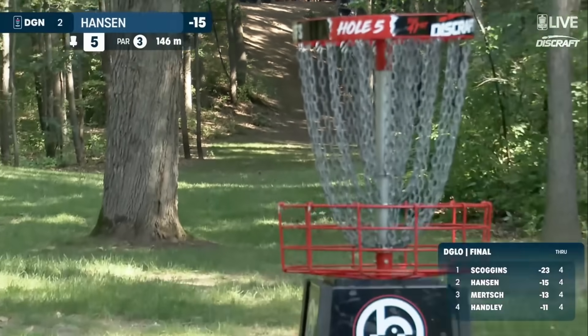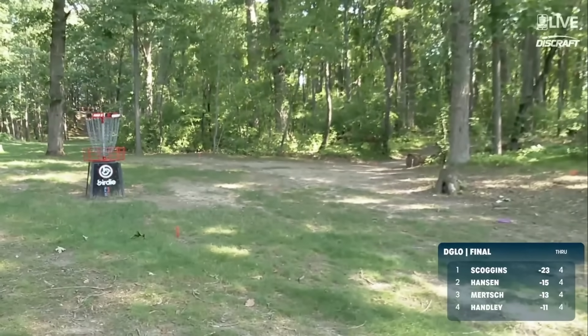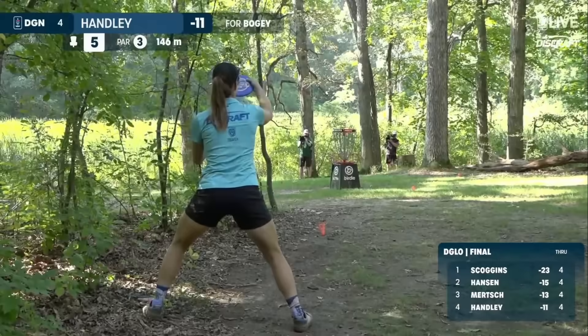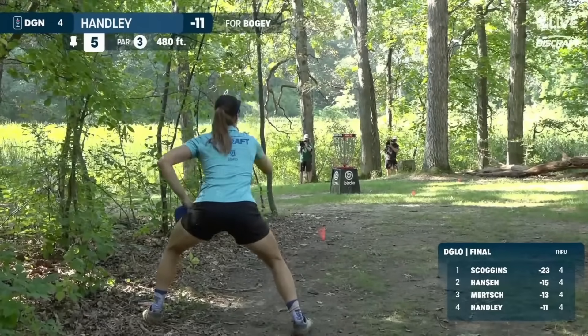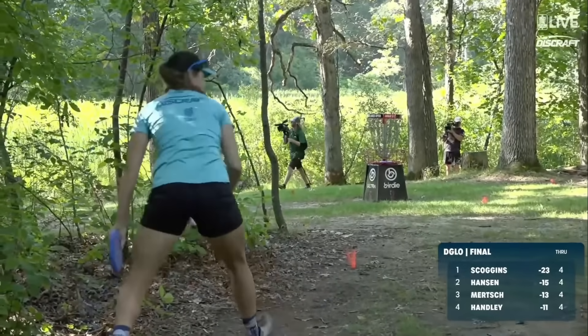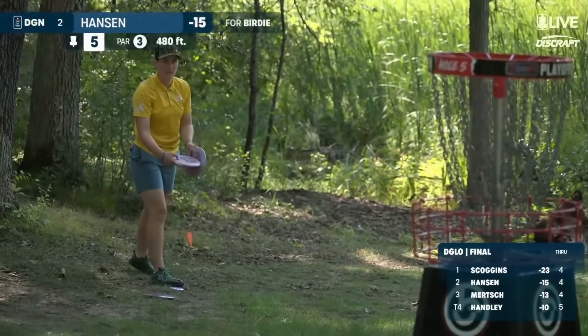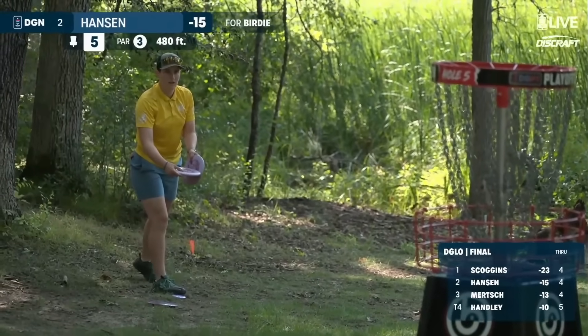I love the height. I love the flatness. And Ella is up past the basket in circle one. Still a chance for bogey here. This is from 45 feet. Oh yes, way to limit the damage. Hanson — a rare opportunity to pick up a stroke on Owen Scoggins. She needs this.